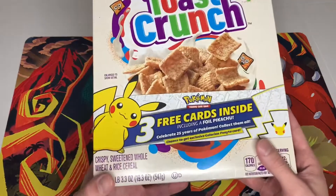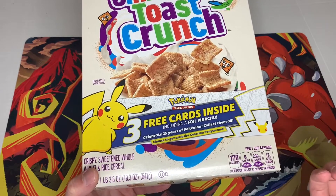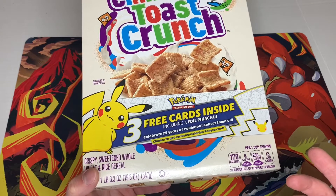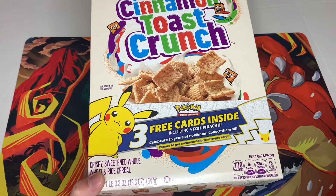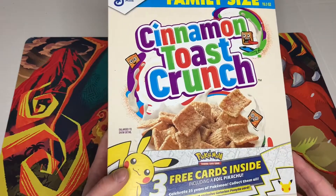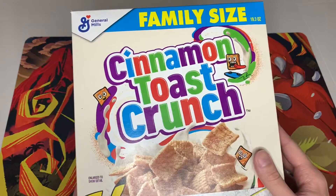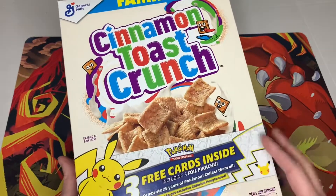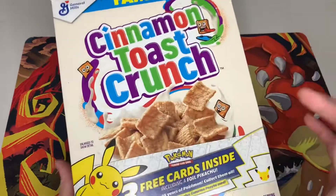The cool thing is, if you look at the bottom here, it says a chance to get an exclusive Galarian Ponyta card. This is a foil card that comes only in Cinnamon Toast Crunch. So I'm thinking we may be able to get some other exclusives in the other cereals once those are released. Also note that this is the family size — I did not see these packs coming in regular boxes of cereal, it was the family size box.